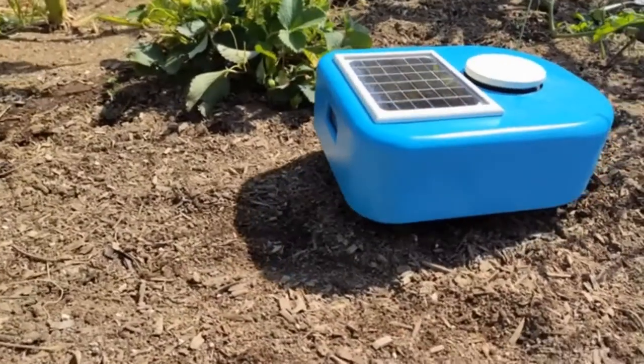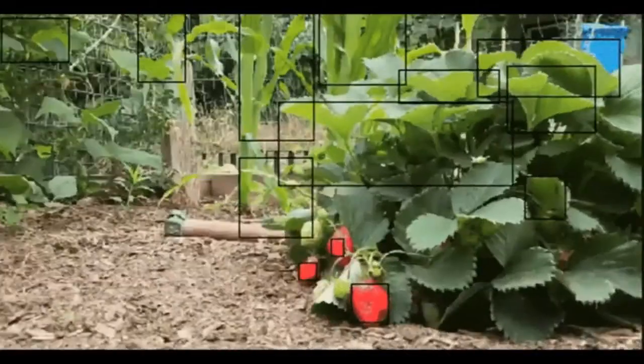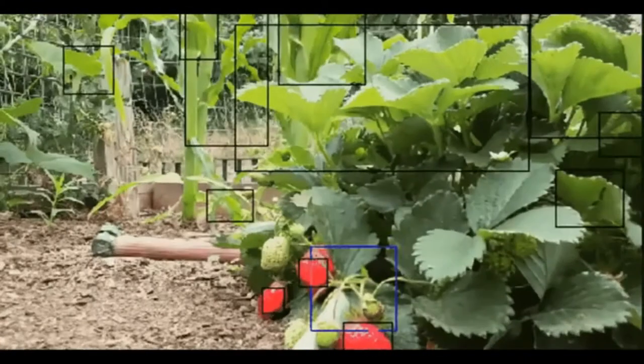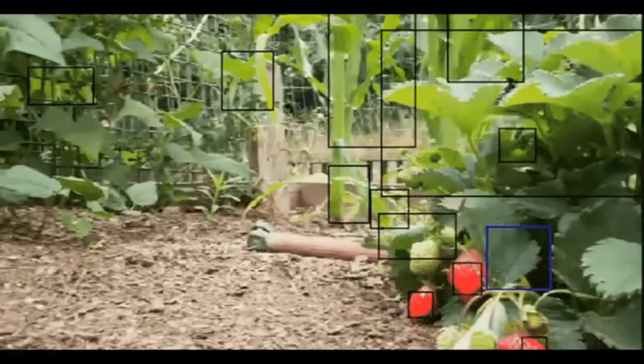Since Cybelle uses machine learning powered by TensorFlow Lite, she doesn't need any extra guards or protectors to distinguish between desired plants and weeds.